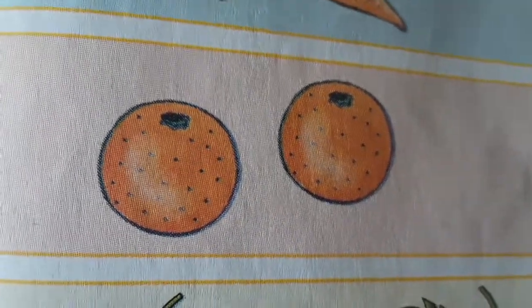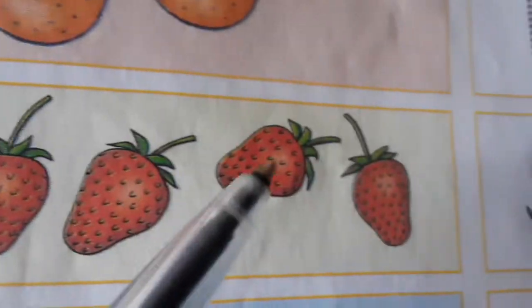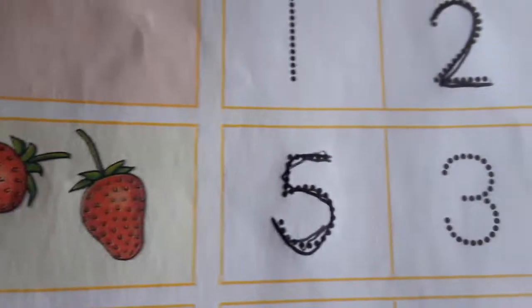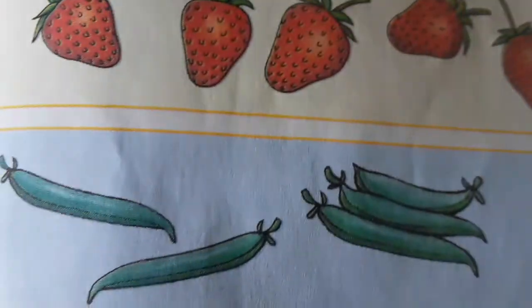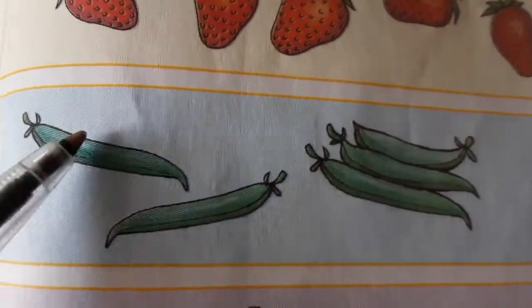How many oranges do we have? One, two — two oranges. How many strawberries do we have? One, two, three, four, five — five. So we have five strawberries.